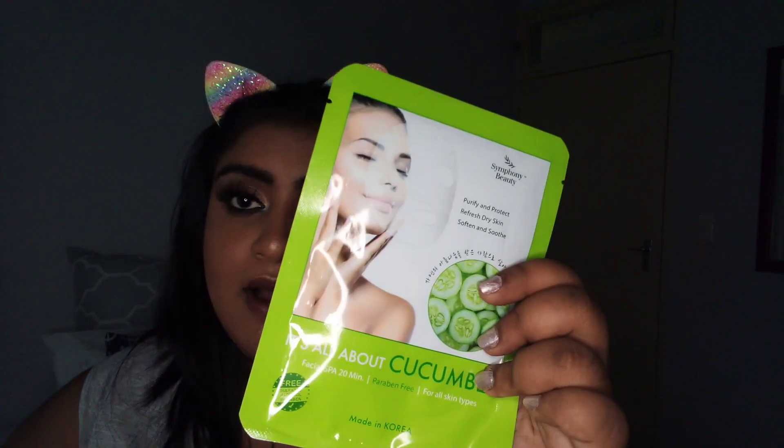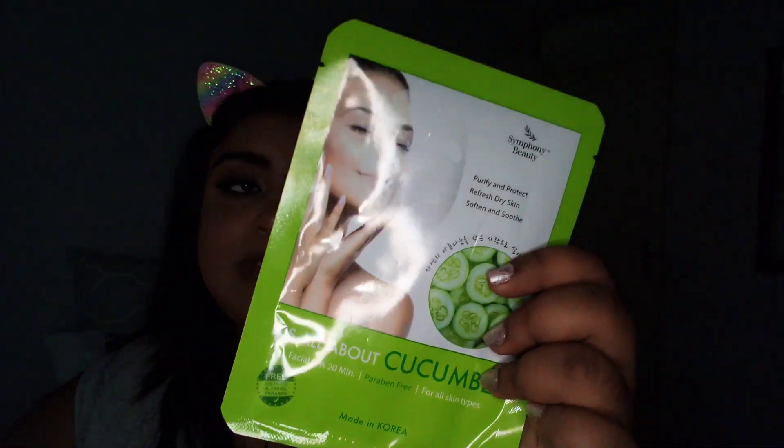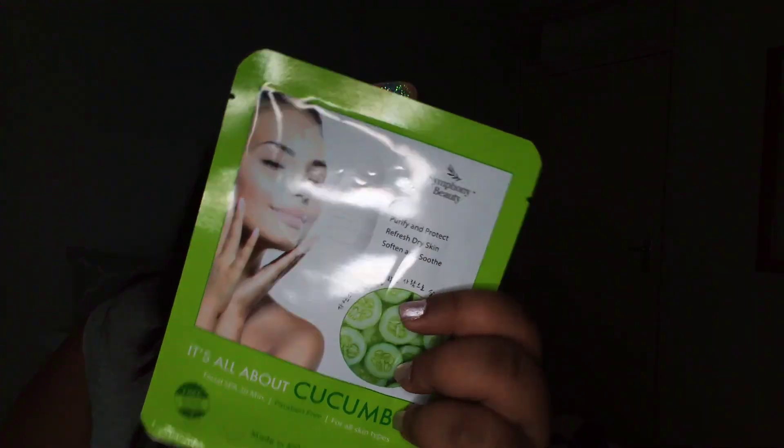So the first thing — when I go to this store, I love going to those big bins they have up front with the discounted stuff. Like, the stuff that's not selling but they still have good things — people are just not looking carefully. So this is the Henna Skin mask from that bin, and I picked this up. It's a Korean beauty mask from Symphony Beauty.